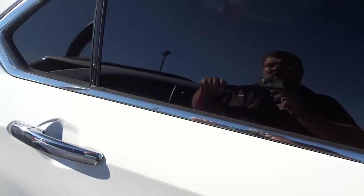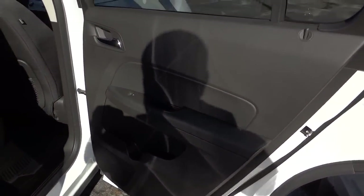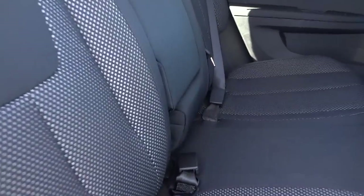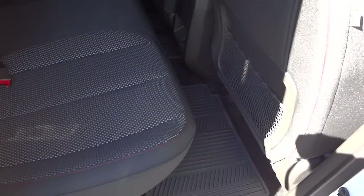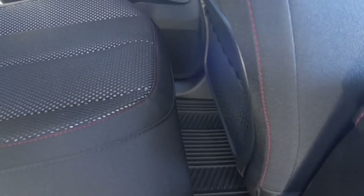It's got privacy glass in the back, as you can see. Here's the inside of the back door. The back seat — with the front seat set at a fairly medium distance — you can see it has a decent amount of leg room back here, and the seats are huge with amazing headroom.